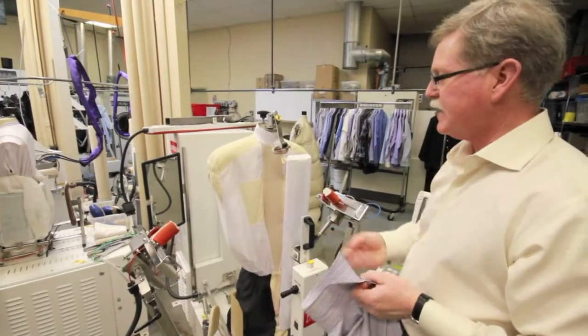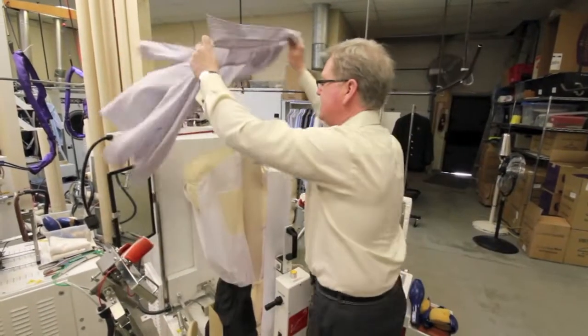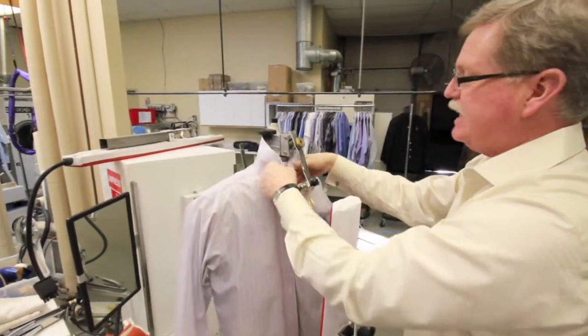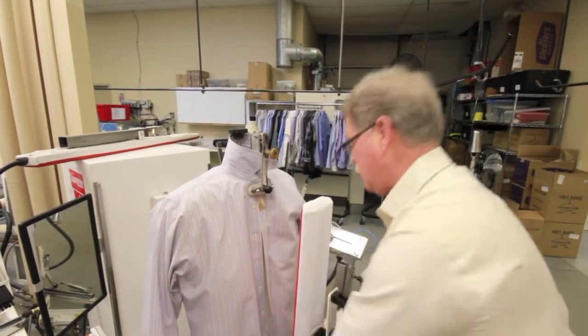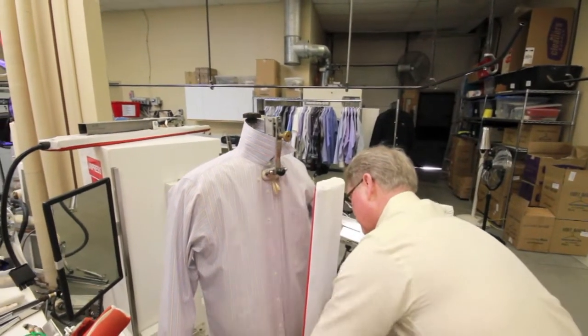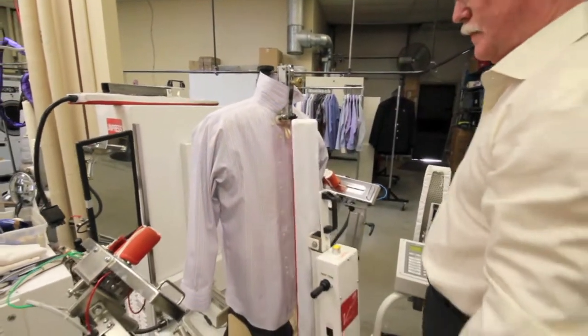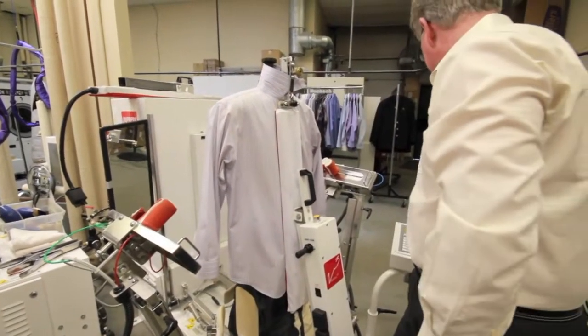This is a tensioning shirt and blouse press. The advantage is that it has the ability to go from a very, very small shirt — a ladies size zero — to a man's triple extra large. First we'll clamp it in place, then set the side pockets so that it will tension.